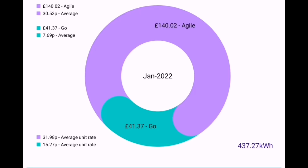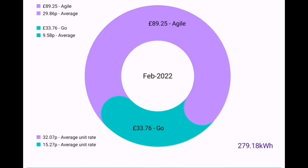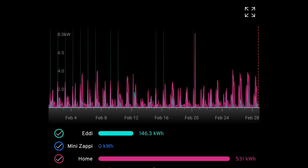So how much did we pay for that imported energy? In January it was £41.37 for 437 kilowatt hours. In February, £33.76 for only 279 kilowatt hours. So despite the MyEnergy data showing 290-something, the actual amount from Octopus Energy was only 279 kilowatt hours that we used. And lastly, a chart from MyEnergy: in total we used 146 kilowatt hours to heat hot water using the EDDI device, no charging of the electric car, and 531 kilowatt hours went to the house.